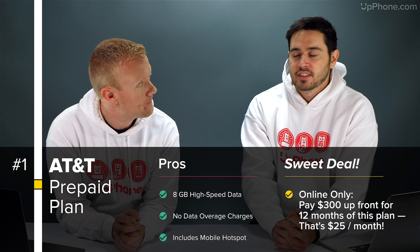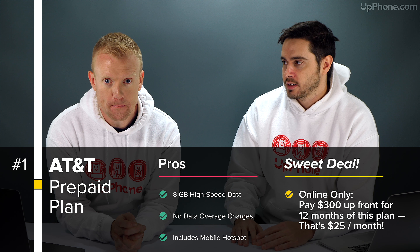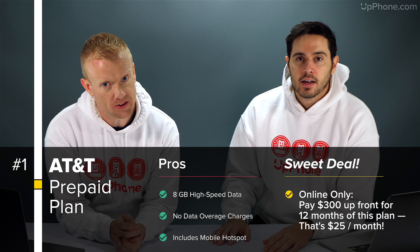Unlimited minutes, unlimited messages, 8GB of data — and it rolls over to the next month if you don't use it all. You get a nice auto pay discount. Really solid plan, plenty of data, and mobile hotspot included. Good stuff.